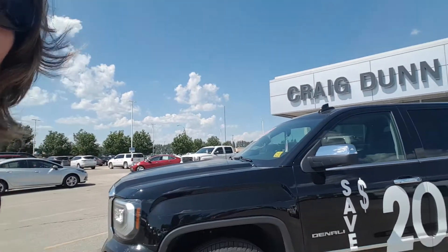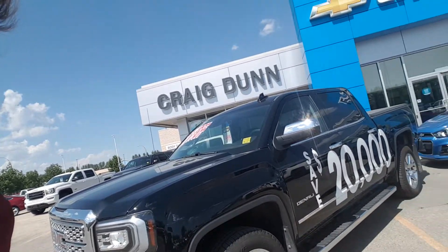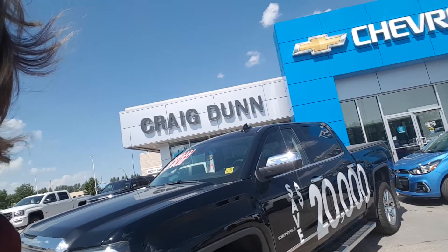We've upped the ante and we've got up to 30% off selected 2018 models, or up to $20,000 off. Right here I've got a very nice Denali that has $20,000 in savings right there on the side of the truck. That is your actual cash value savings when you come in and purchase this vehicle — $20,000 off MSRP. So a great deal there, but maybe you don't want that truck or it's not the right one for you.